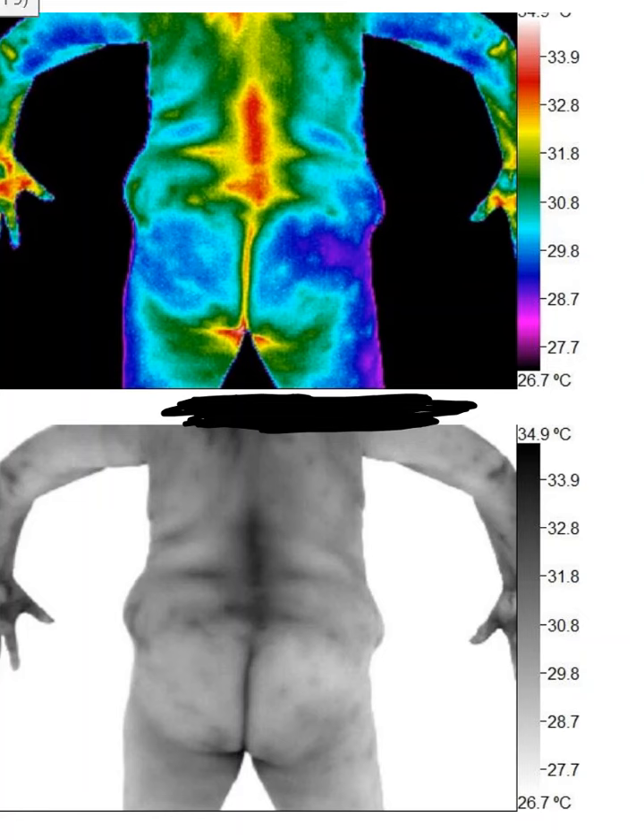We have a case here of pelvic unleveling on the right side. You can see the right side of her pelvis is lower than the left. You can see the inflammation or hyperthermia along the lumbar spine with what we call the flame sign going to the right and also to the left. This is affecting her nerve expression.